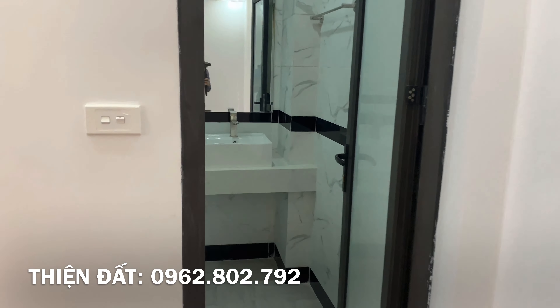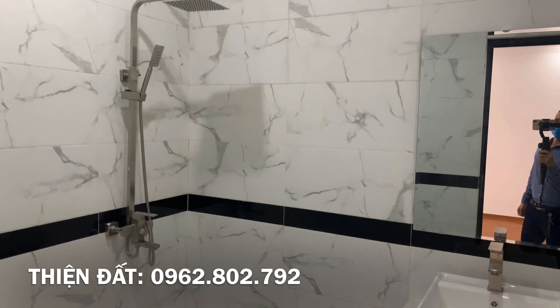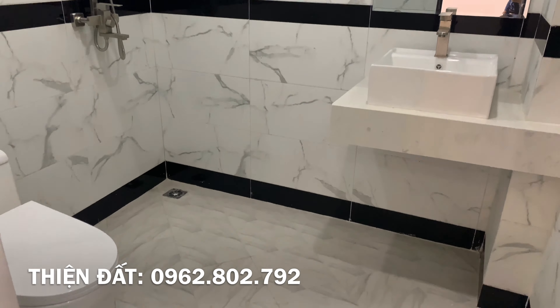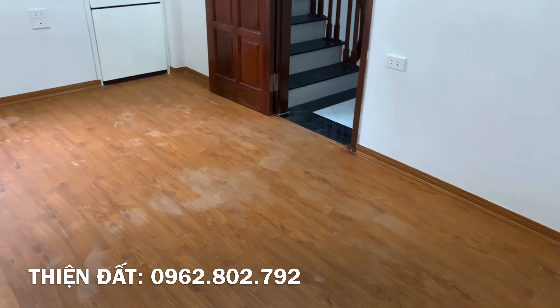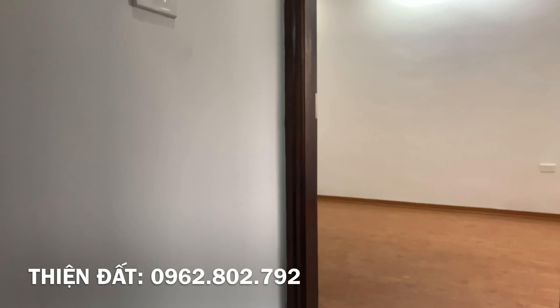Xin trân trọng cảm ơn và mời mọi người xem tiếp video.